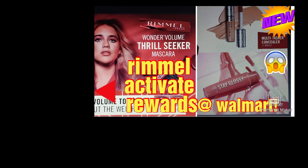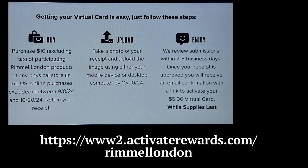I will show the link where you have to go to submit your receipt. So you buy and upload. There is a link on the bottom at ActivateRewards.com Rimmel London.